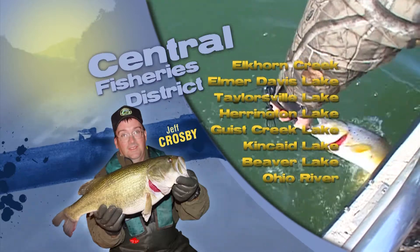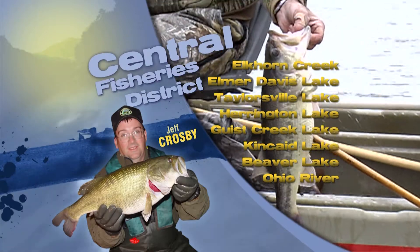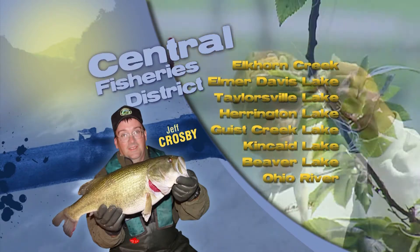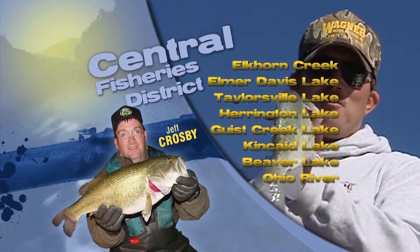Good catches of panfish, bluegill, and shellcracker are being taken at several of our department-owned lakes, such as Beaver, Corinth, Elmer, and McNeely Lakes.